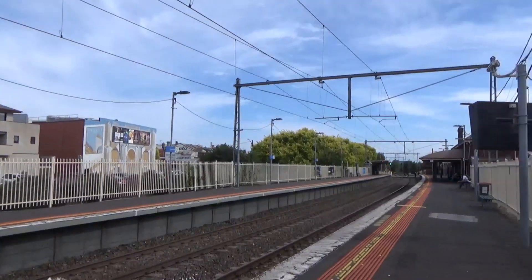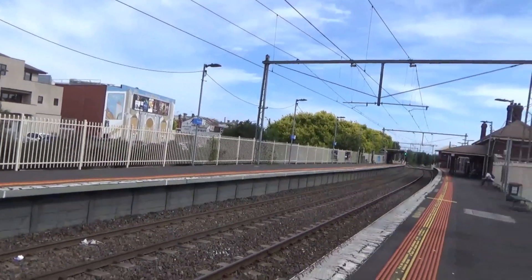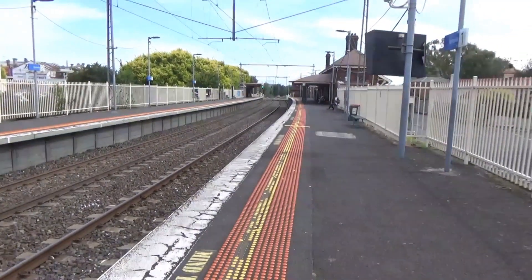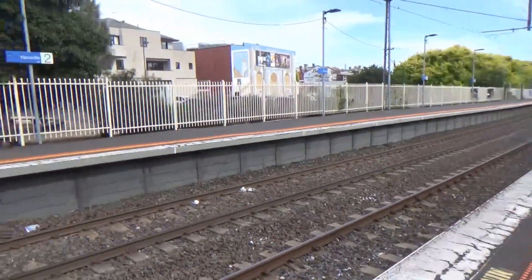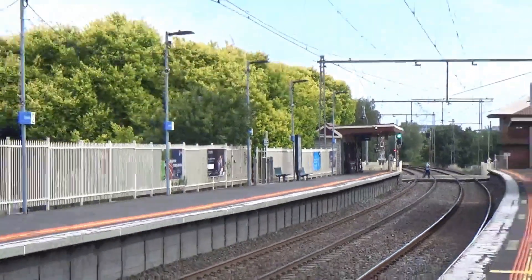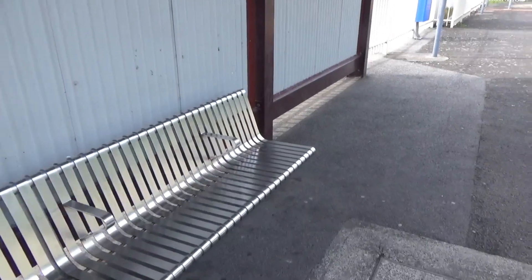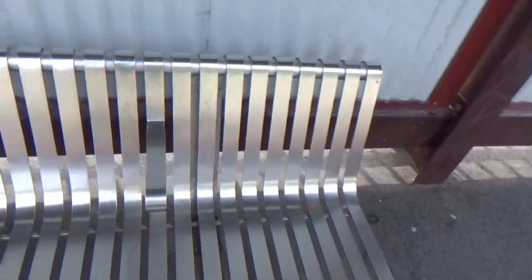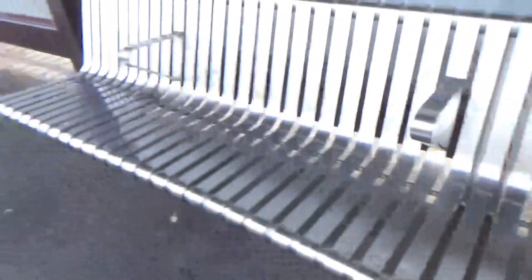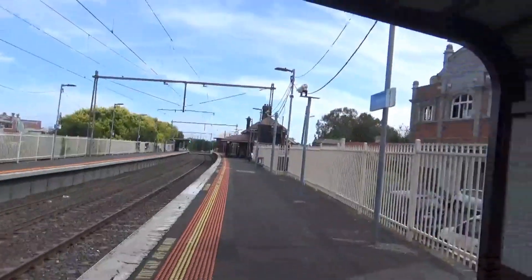That's not to say there aren't criticisms of this station. One is that it's got a curved platform, which is always inconvenient and indeed dangerous for passengers. It could do with a bit of resurfacing, though it's not too urgent, and the tactiles on Platform 2 could do with some replacing. Overall though, I think Yarraville is quite a nice station. The other slight criticism is just how low down the chairs are — there's not much room at all between where your feet go and the seats themselves, which is a bit too low for the average person.